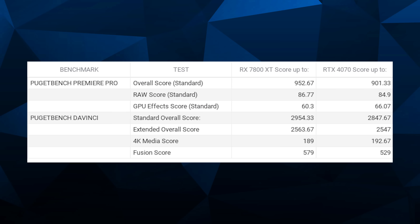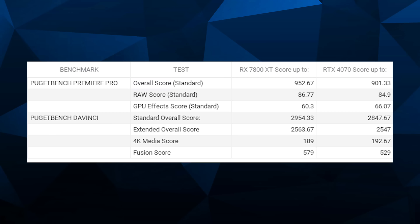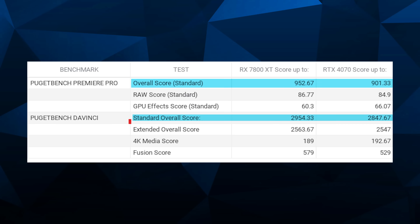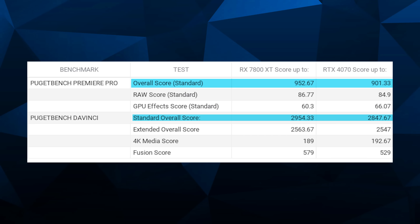For creator workflows, Puget Bench has some pretty impressive scores here. The RTX 4070 in Premiere Pro and DaVinci Resolve shows overall scores of 9,552 and 2,955 respectively. AMD is actually pulling ahead of NVIDIA here for creator workloads.